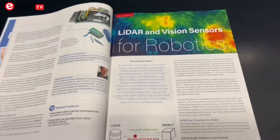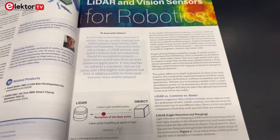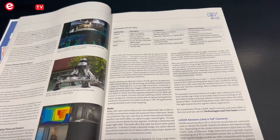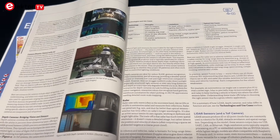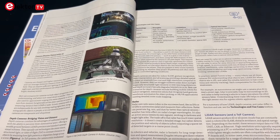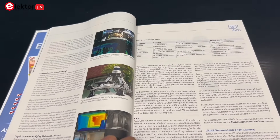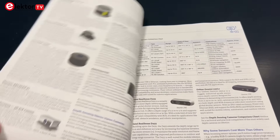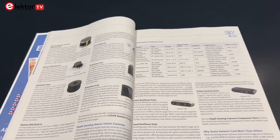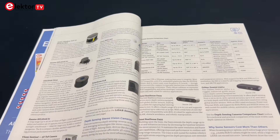Then there is the feature on LiDAR and vision sensors for robotics. It examines how depth sensing technologies — from LiDAR modules to depth cameras — are shaping robotic applications. This article outlines common hardware options and discusses how these sensors are used for navigation, mapping and interaction in robotics research and development. There's also a section on supporting software, plus a look at higher-end options that hint at what's ahead in this field.